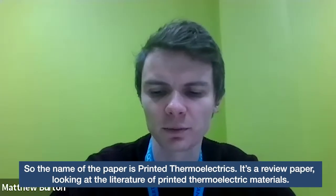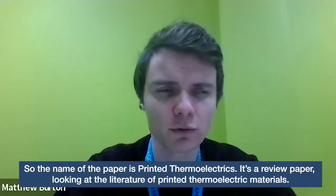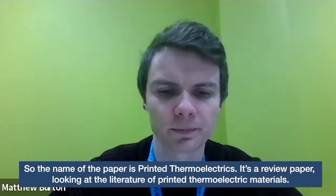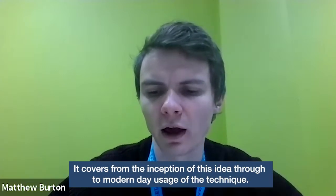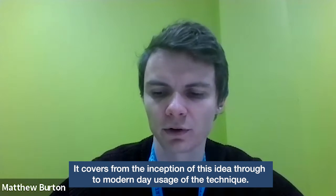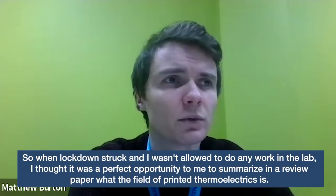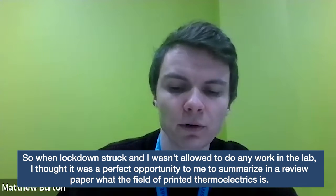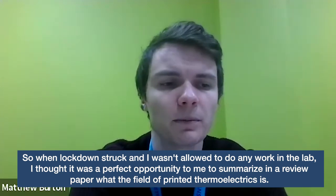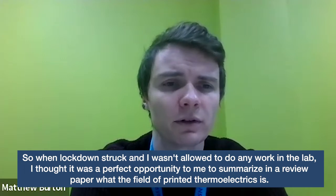The name of the paper is 'Printed Thermoelectrics'. It's a review paper looking at the literature of printed thermoelectric materials. It covers from the inception of this idea to modern day usage of the technique. When the lockdown struck and I wasn't allowed to do any work in the lab, I thought it was a perfect opportunity to summarise in a review paper what the field of printed thermoelectrics is.